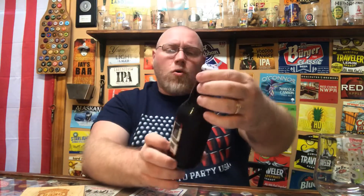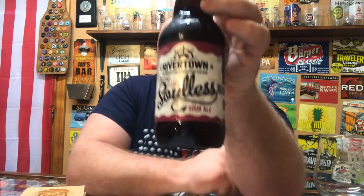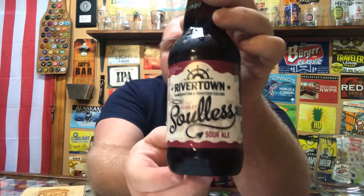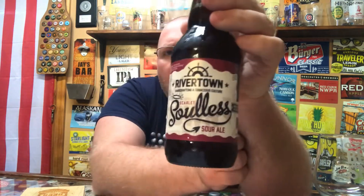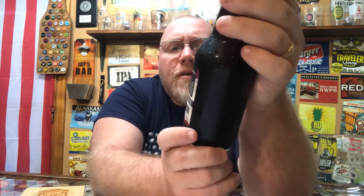This here is their Scarlet Solus Sour Ale, clocking in at 5.4% alcohol by volume and 20 IBU. This is their take on a Flanders-style red ale, so they're calling this a Solus Sour Ale.